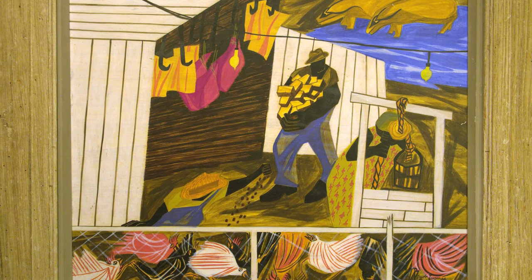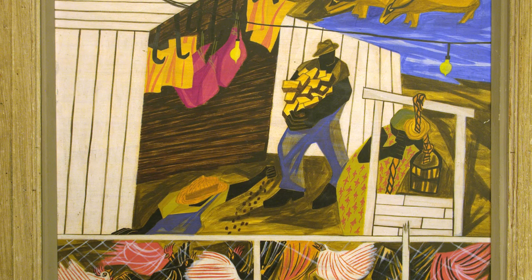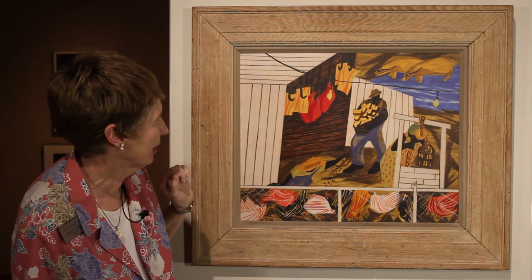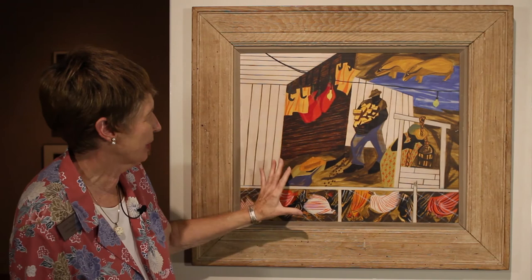We see that he very much exaggerated this man's hands, arms, and legs. It shows great strength. He often did this to emphasize what he wanted to emphasize about this man and the life of this man, the life of these people here.